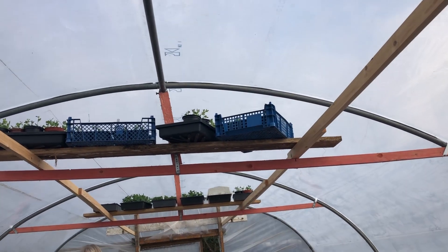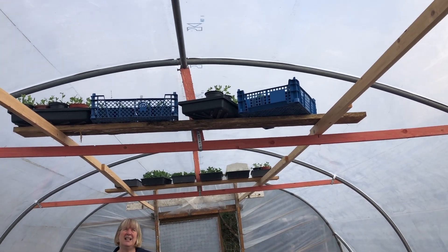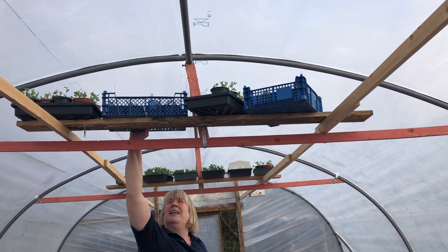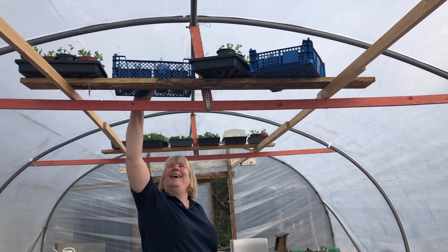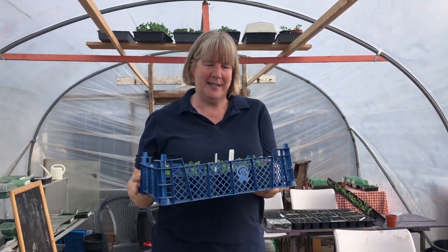All this shelving that we've got up here — this is to protect peas and beans from the mice that we had last year. But we don't seem to have a problem with that this year. Unfortunately, only one person can actually reach them, and there she is.